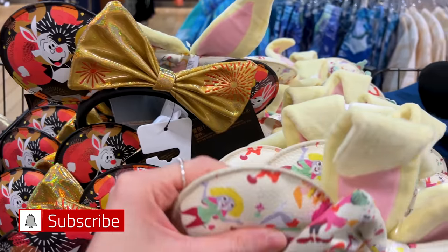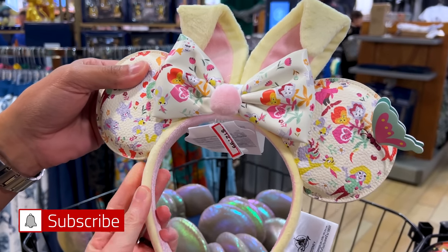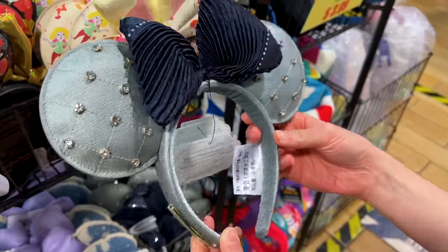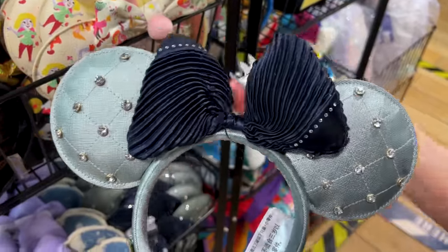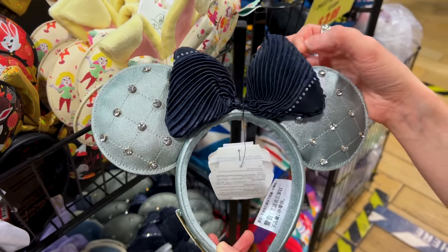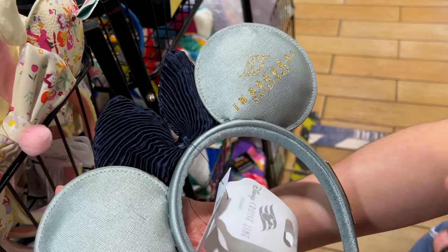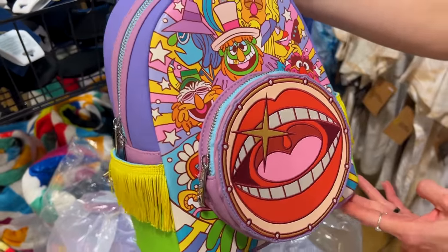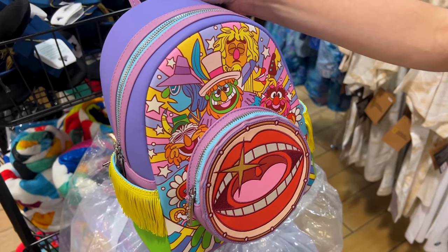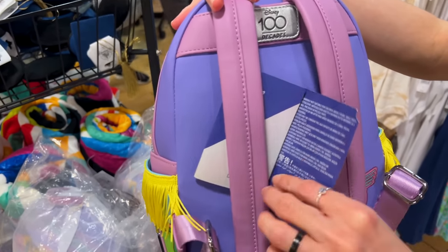I love the quality of the Loungefly ears — they are expensive at original price but they're pretty good. We also have these Disney ones for $13 down from $35 — like a spring or Easter bunny ears. Then ears from the Disney Wish cruise line — I actually have the matching Loungefly bag. Beautiful rhinestones — also Loungefly ears for $13. And the Disney Decades collection Dr. Teeth from the Muppets Loungefly for $45 down from $88.